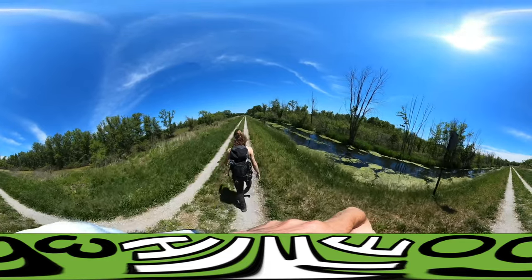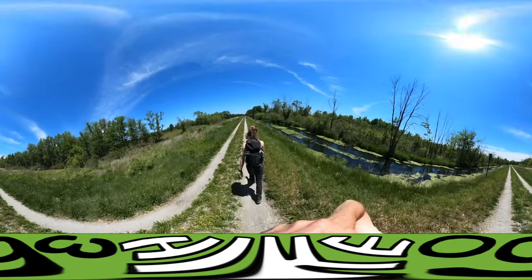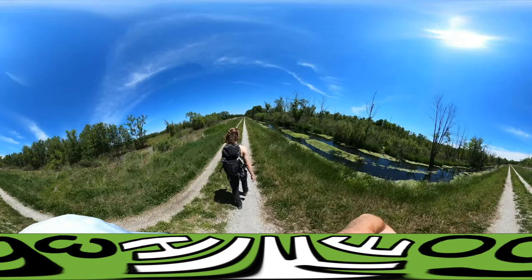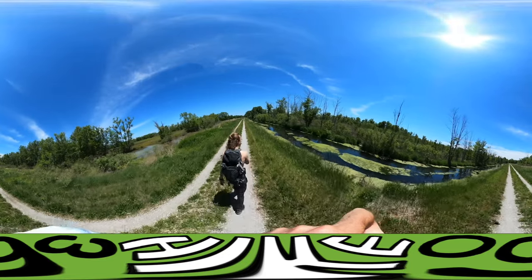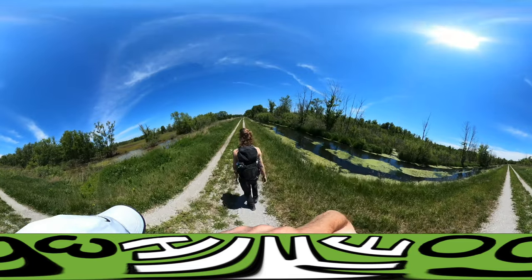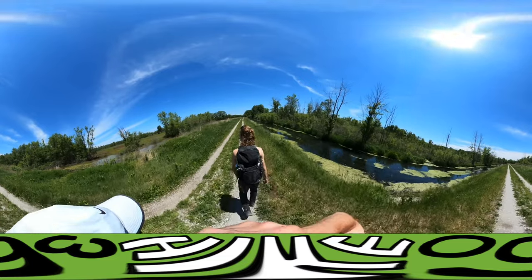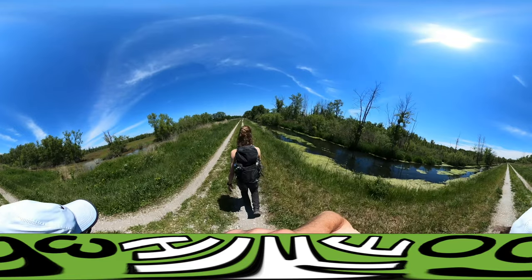Unlike the map where it's all rectangles, nature isn't necessarily rectangular. You might be an hour in before you realize you can't get through. If you start seeing terrain like that, you know you're in trouble — on a horse or a wagon. People must have tried to take a horse through it. That must have been horrible.